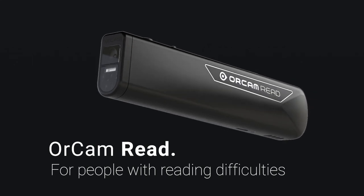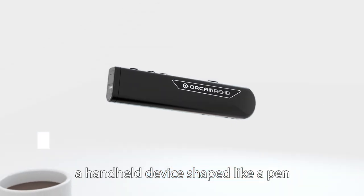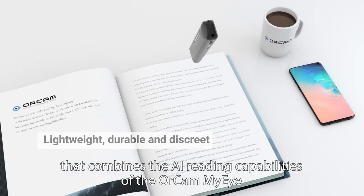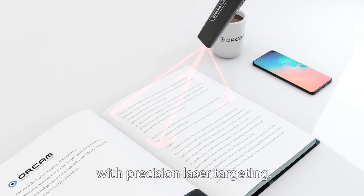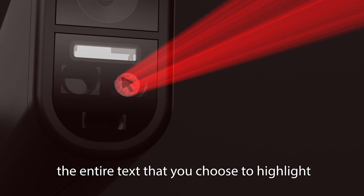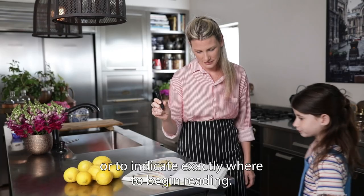OrCam Read for people with reading difficulties. The OrCam Read is a handheld device shaped like a pen that combines the AI reading capabilities of the OrCam MyEye with precision laser targeting. The laser can be used either to read the entire text that you choose to highlight, or to indicate exactly where to begin reading.